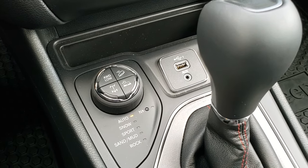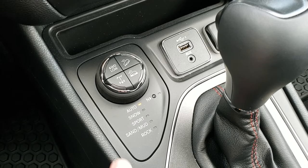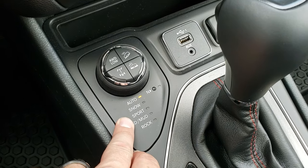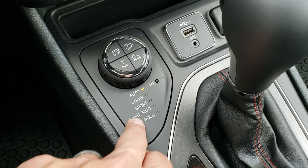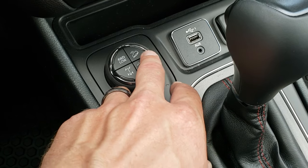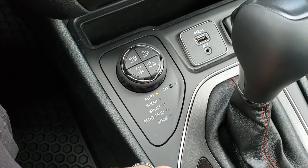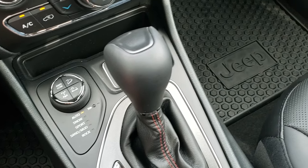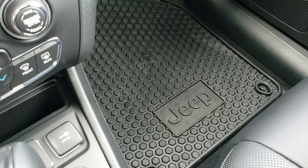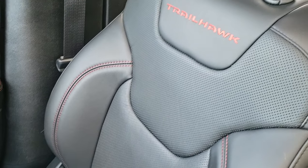This one has the Active Drive Lock and Active Drive Rock system, so you get auto, snow, sport, sand, and mud modes. This is what makes the Trailhawk a Trailhawk. You can lock your rear differential, and it has speed crawl control, downhill assist control, and four wheel drive low. Nine speed automatic transmission. Factory all weather floor mat on that side, and the passenger seat is very clean as well.